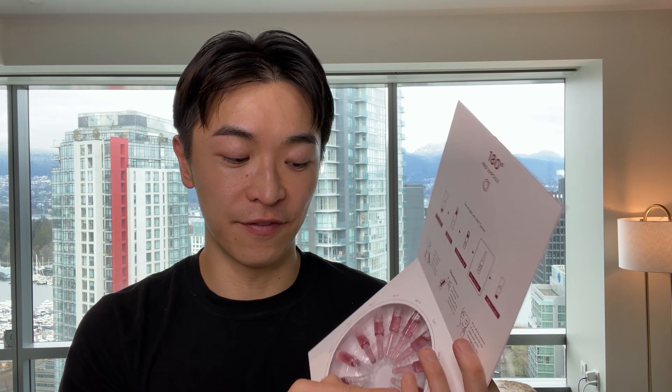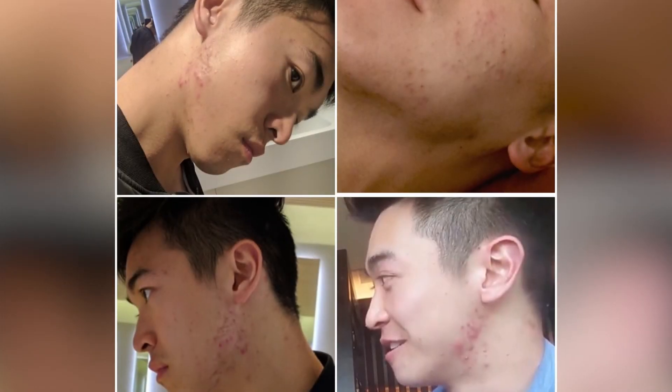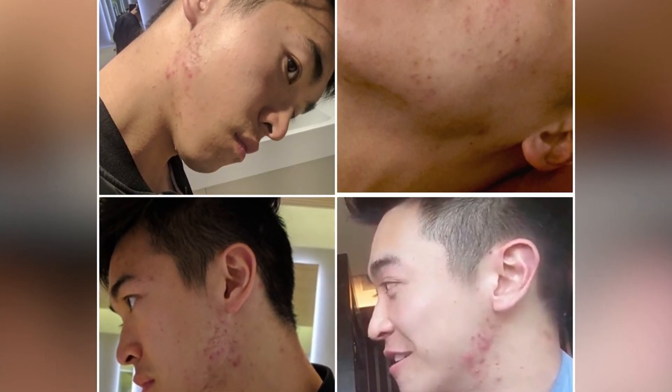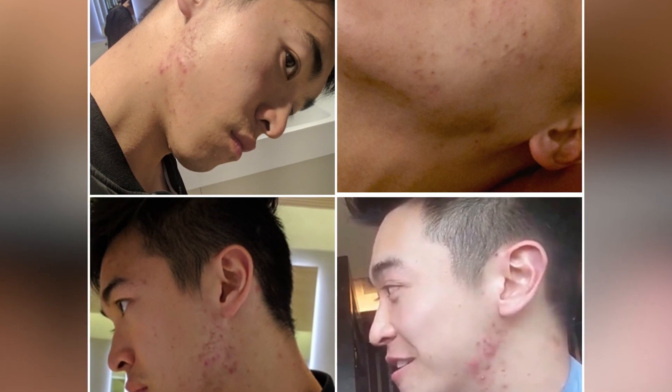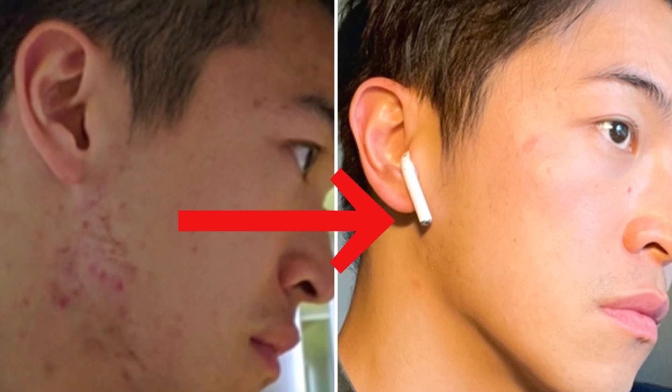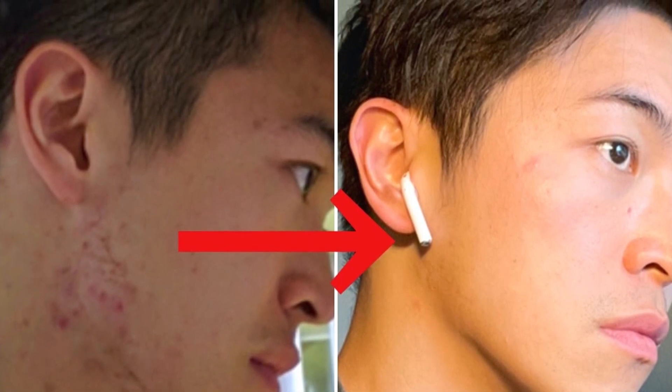I hope you guys find it helpful. I personally use it for my acne scars because I suffer from acne all the time and it leaves these red scars on my face. Using the centella asiatica serum really helps calm down the redness, and the niacinamide in this serum helps moisturize the external barrier of my skin.